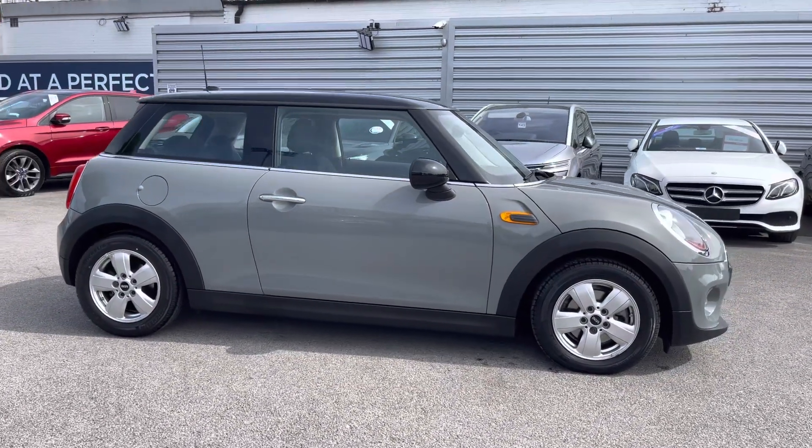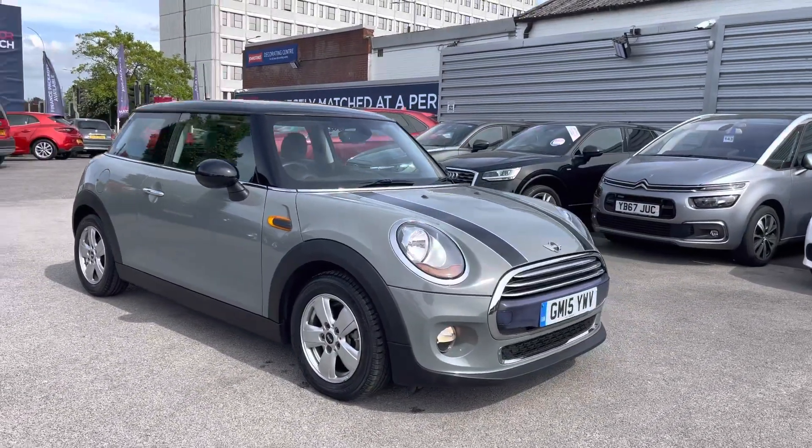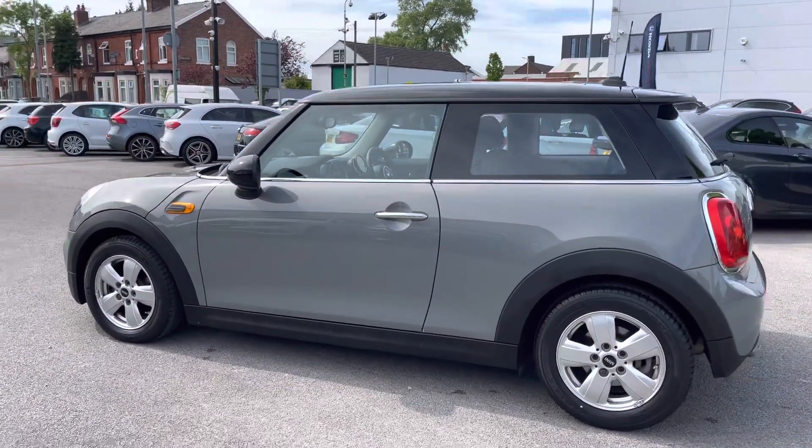Hi, my name is Daniel here at Motor Match Stockport and I'm going to be taking you around this approved used vehicle. Here we have this fantastic Mini Hatch 1.5 Cooper 3 door. This vehicle has currently done 9,393 miles and it's finished in the colour Moonwalk Grey.